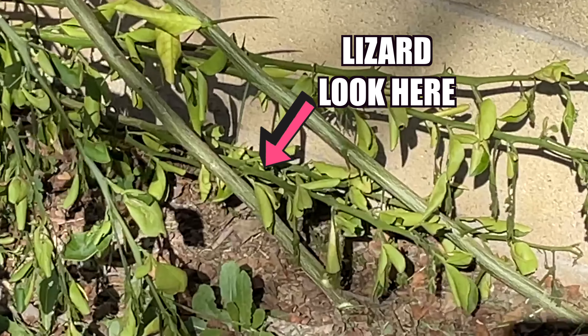He must be afraid of us. We should leave him alone. Maybe he'll pop out later. What should we call him? I'm gonna name him Lizzy. Let's not build our bug hotel so close to the walls because apparently that's the traffic of the lizards and stuff.